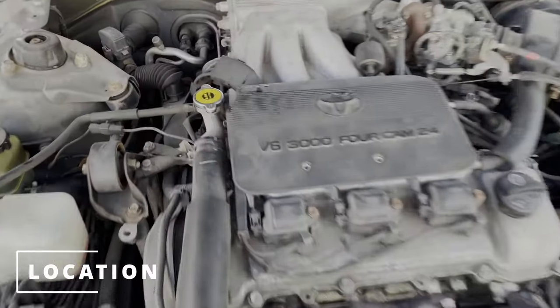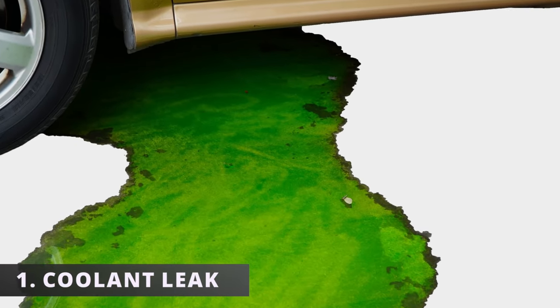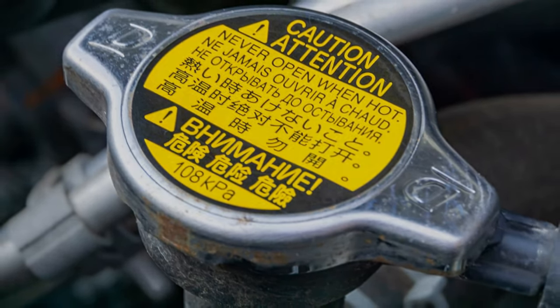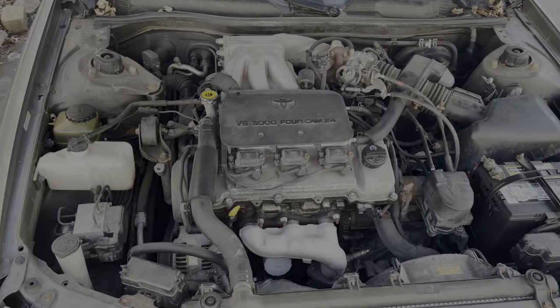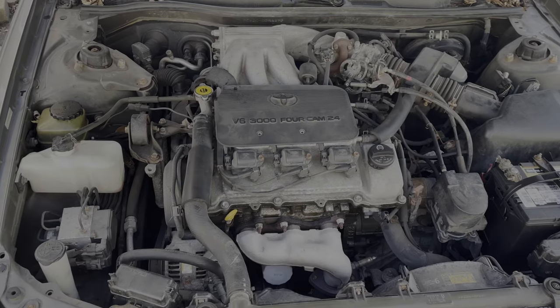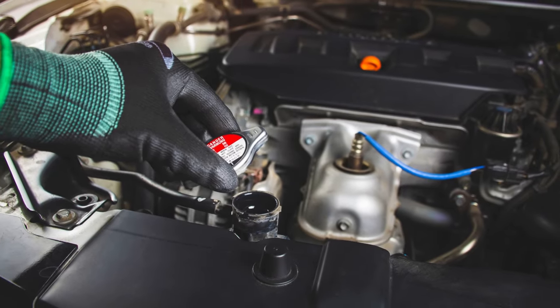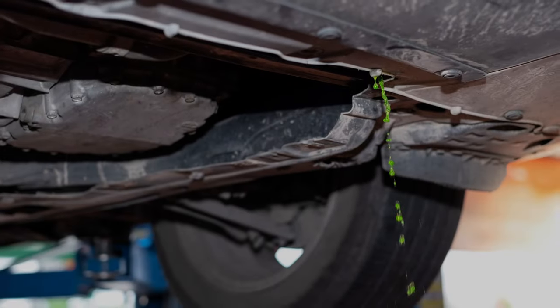Here's the location on a Toyota Camry. The first symptom of a bad radiator cap is having a coolant leak — more specifically it will be coming from the cap itself. With the car on, pop the hood and keep your eye on the radiator cap to see if there's coolant leaking. If there is, then it's probably time for a new cap.